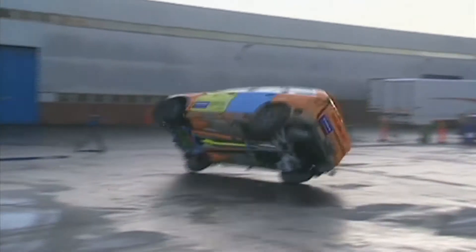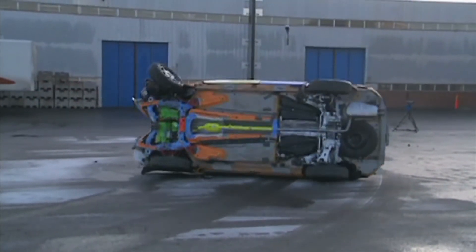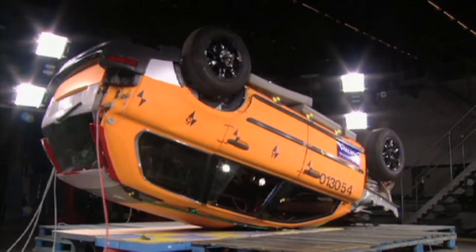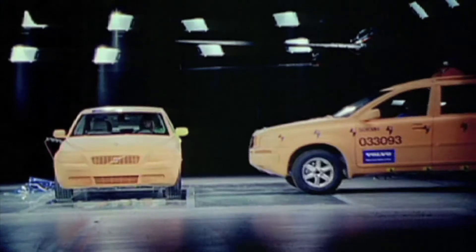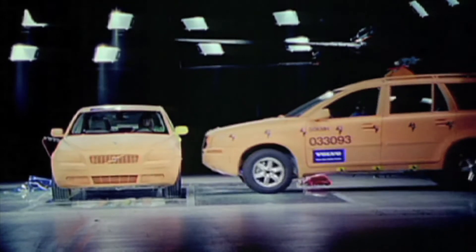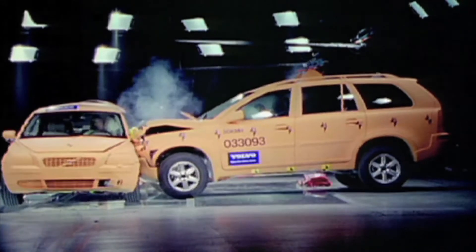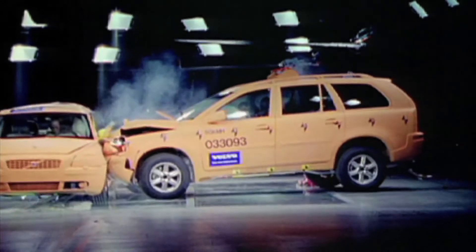Each test involves hundreds of sensors measuring and recording data, and takes weeks to set up and analyse. It's all part of a continual cycle of testing for research, development, and standards verification — a process Volvo calls the circle of life.